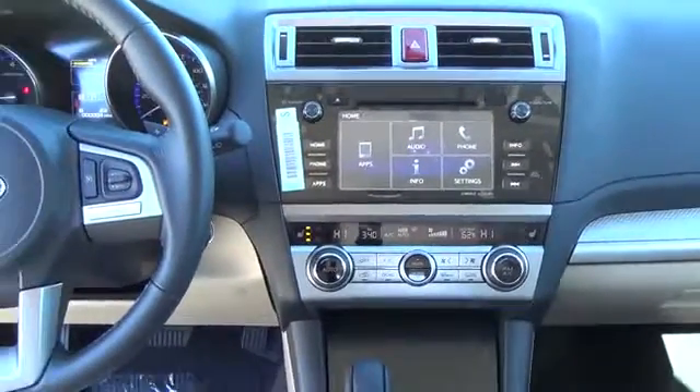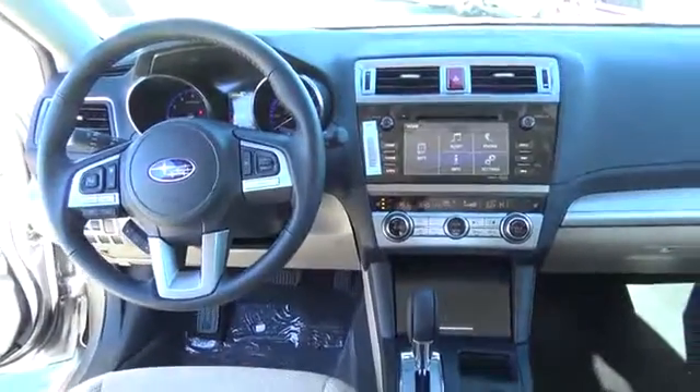You'll also appreciate the ease of use of our Starlink touchscreen interface for audio and entertainment functions, Bluetooth, and a great sound system.